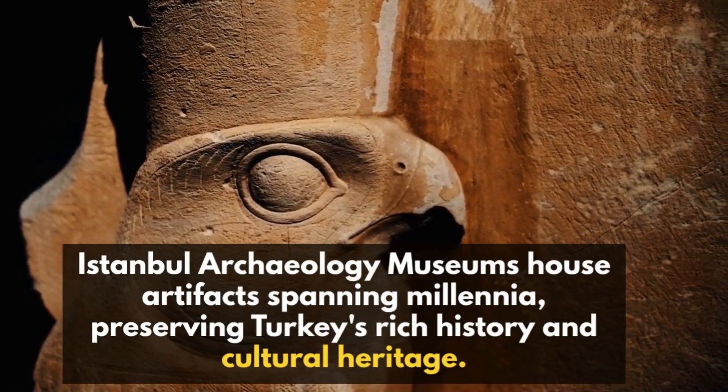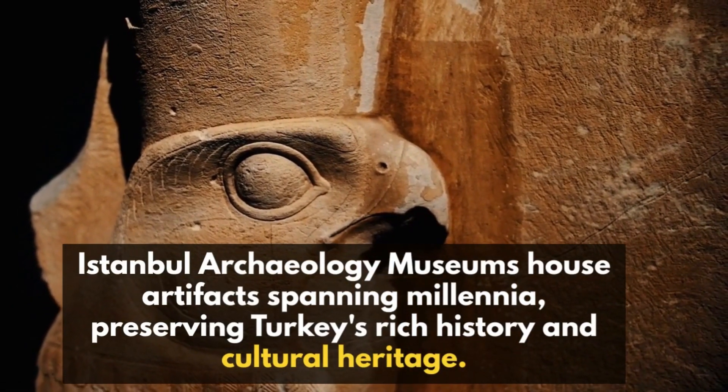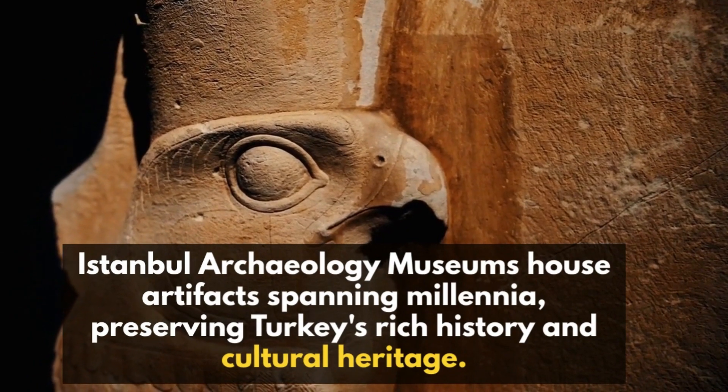The Istanbul Archaeology Museums house artifacts spanning millennia, preserving Turkey's rich history and cultural heritage.